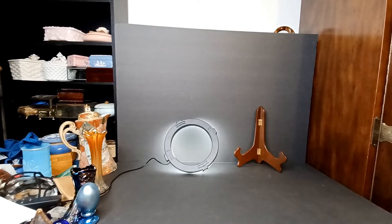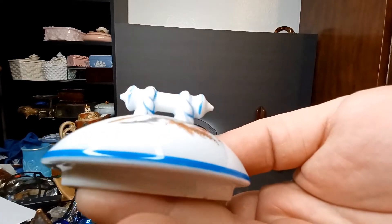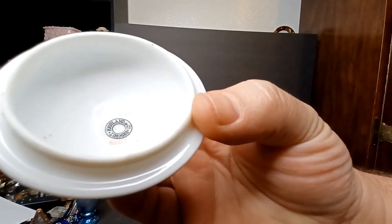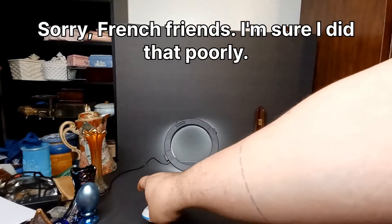A while back I bought something that's pretty special. You ever gonna get anything good, Austin? Like anything neat or valuable or anything? The problem here is that that says Haviland Limoges. I guess that's pretty good from what I understand.